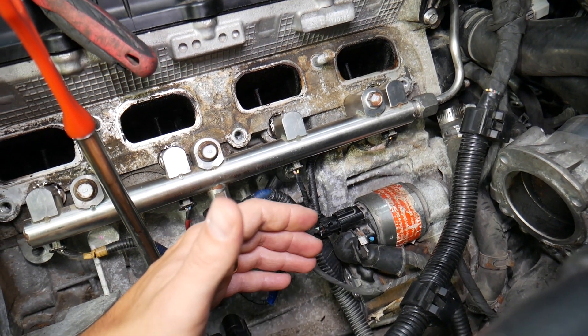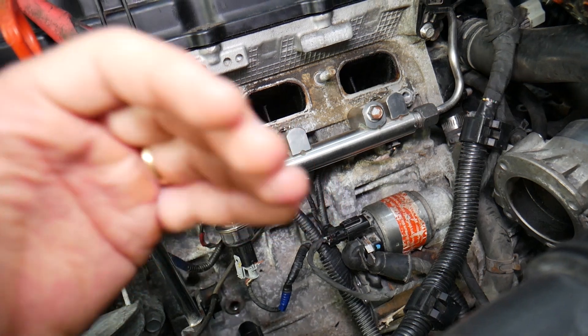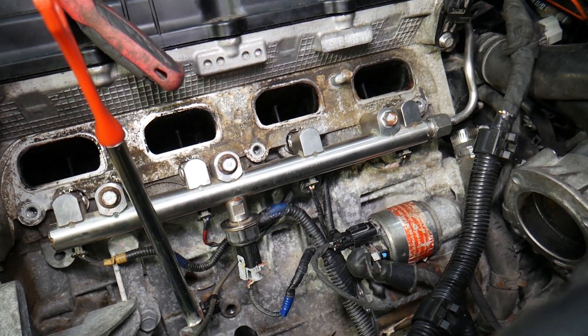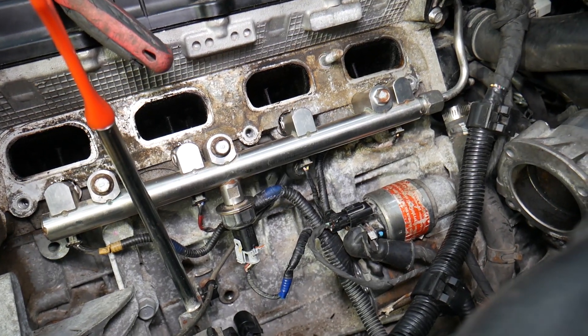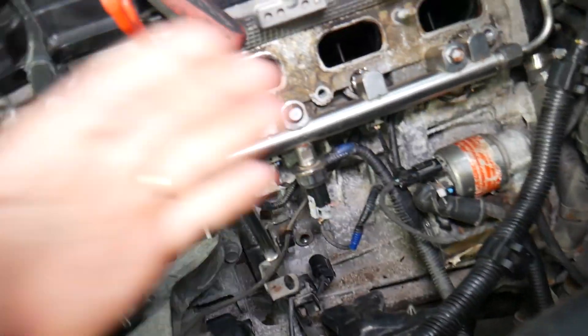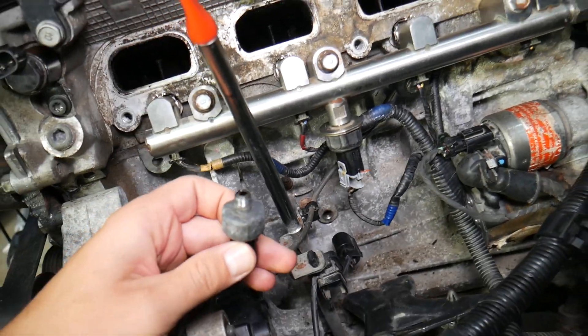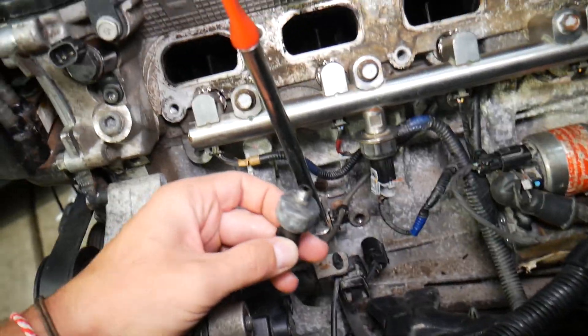When disconnecting the car battery, it really matters which battery terminal you disconnect first and which one you reconnect first. If you do it the wrong way, you can again cause damage to the electrical system. We have a special video that explains which battery terminal to disconnect first.